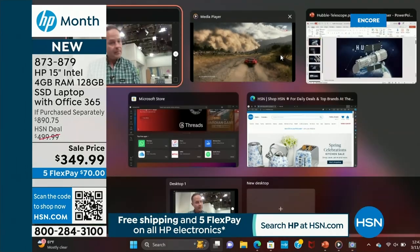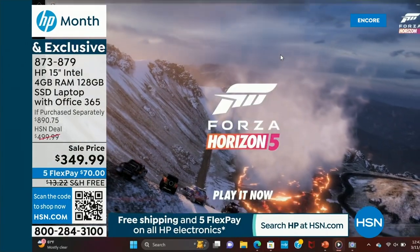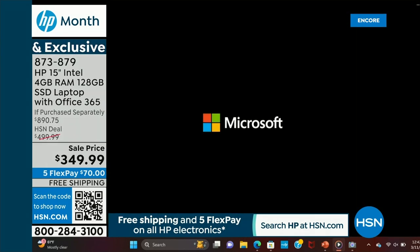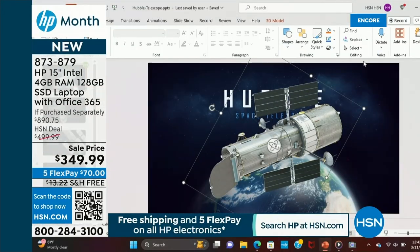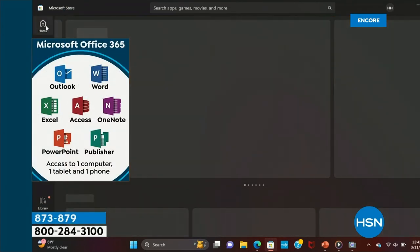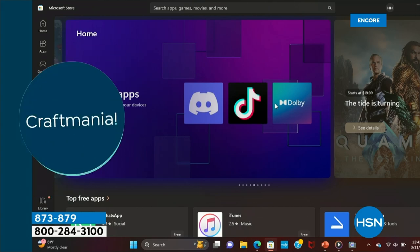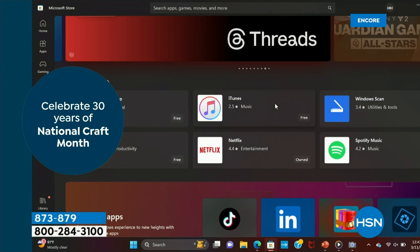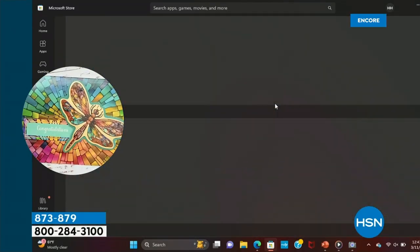This computer weighs 3.2 pounds and has a battery life of 11 hours and 15 minutes. Cherry on top is HP Fast Charge — it charges to 50% in about 45 minutes, giving you more than five and a half hours of charge in under an hour. You're looking at specs of a computer that would cost more money. Full-size 15-inch screen, Intel inside, biometric fingerprint scanner, backlit keyboard — it's gorgeous. A really great computer for $349, but only because it's HP month.